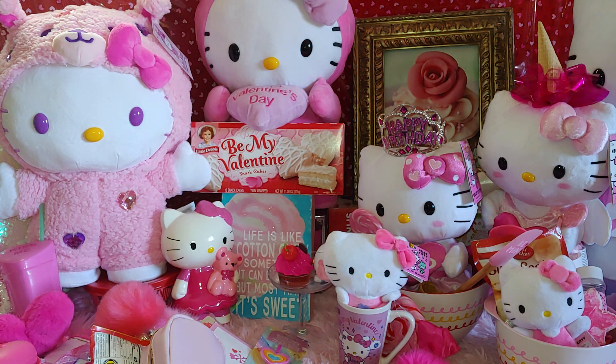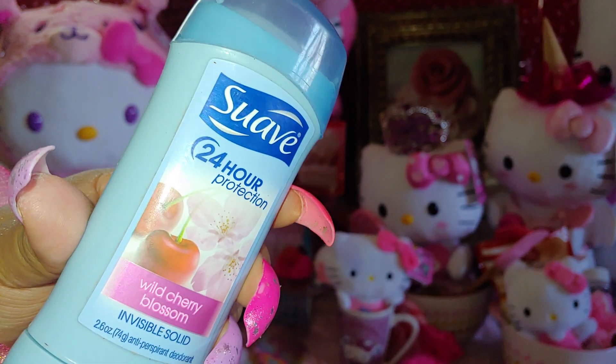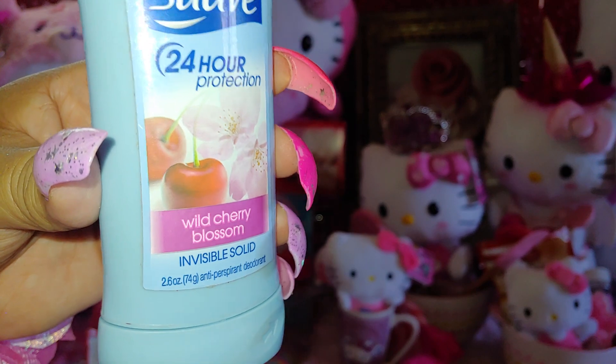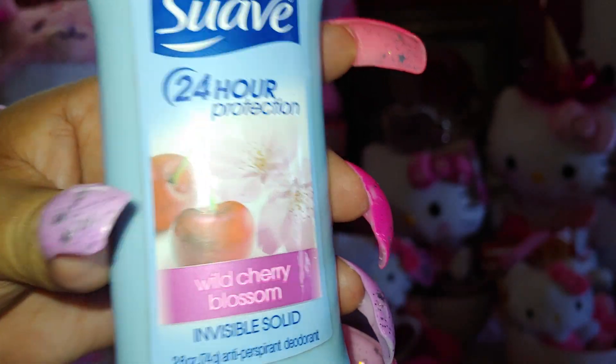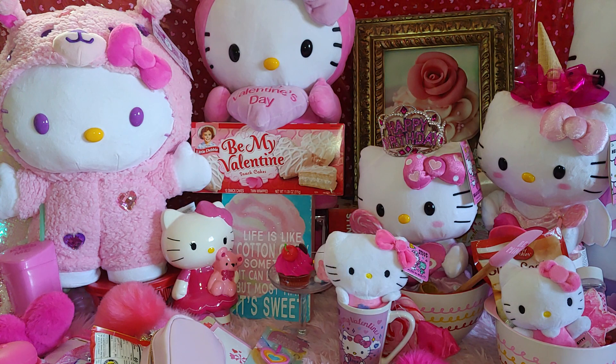I have a deodorant I forgot to put in my cherry themed bag — Suave Wild Cherry Blossom 24-hour deodorant. It's one of my favorites and it works really well. It has sweet cherries with a pink cherry blossom flower on the packaging.